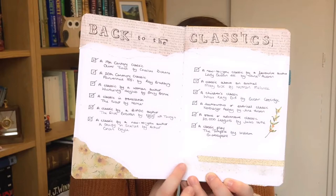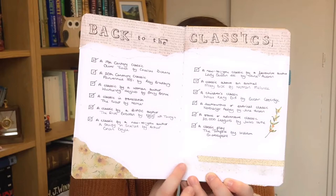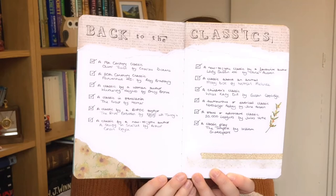For this challenge there are 12 prompts for different classics and you read them over the year. I had a lot of unread classics on my shelf at the start of the year, so I thought this would be a good way to make myself read them — and I was right. I'll put a link to the original challenge in the description. I'm also going to show off my spread in my reading journal because I'm really pleased with it. The washi tape here has a marble effect and I think it looks really nice. So without any further ado, let's get to the books.